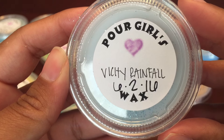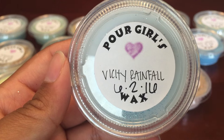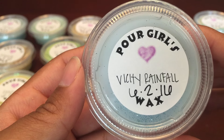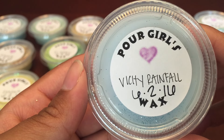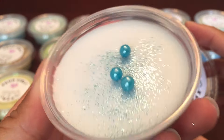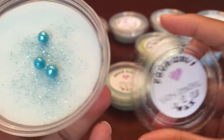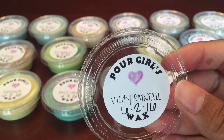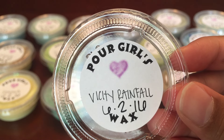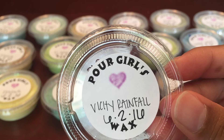The next one is, I think, Vichy Rainfall. This one has top notes of white nectarine and ozonic accord, with mid notes of white thyme, lavender, and water hyacinth, on a dry base of silvery green balsam, vanilla slab, and neroli. That's a lot! Oh, look at those little pearls — those are super cute. There's a lot going on in this scent description, but it really smells like a fresh watery scent.